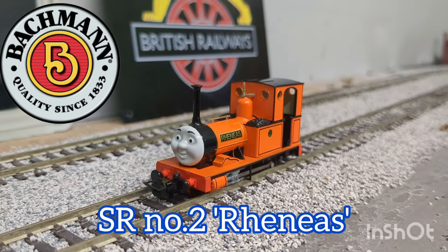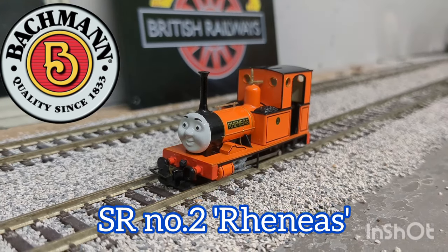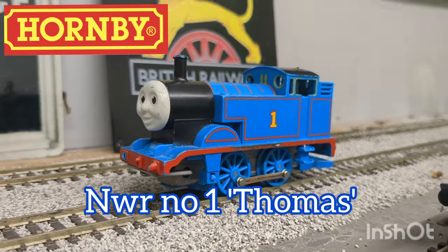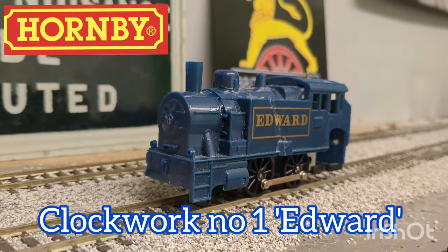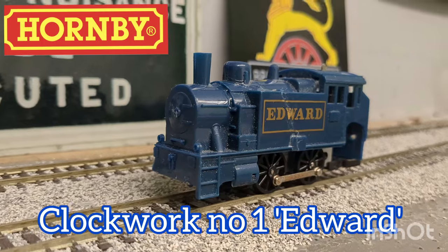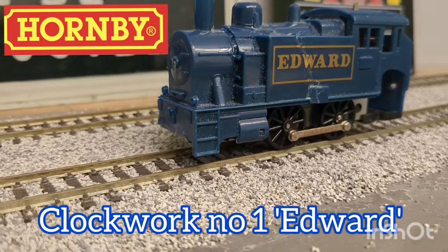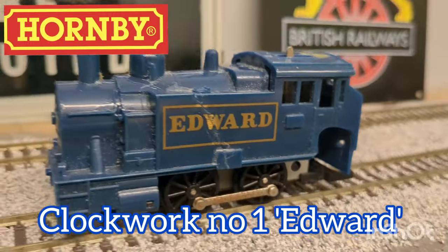Not standard gauge, but one of my only two 009 models, is the Bachmann Renaeus. We also have this Hornby Clockwork Thomas, which I got at a charity shop this year for only £2. Keeping with the theme of clockwork, we have my other clockwork engine, the Hornby Edward. During the construction of the current layout, Edward took a tumble off the table and smashed into many pieces, so I repaired what I could with superglue, but luckily he still is operational.